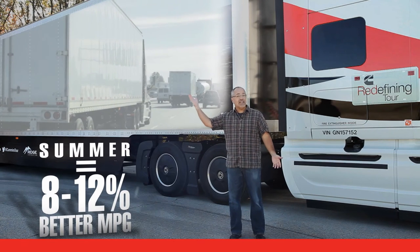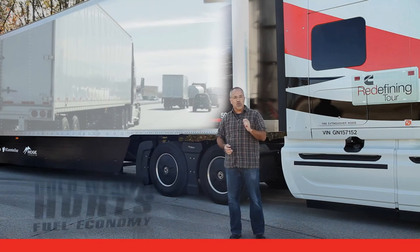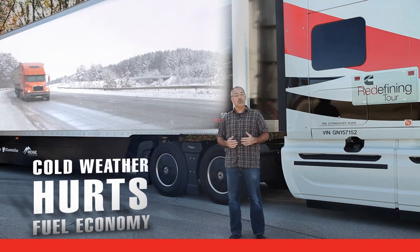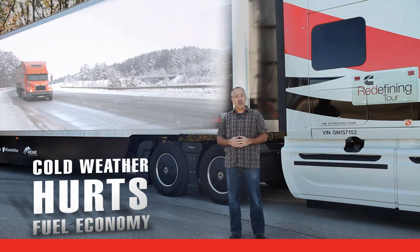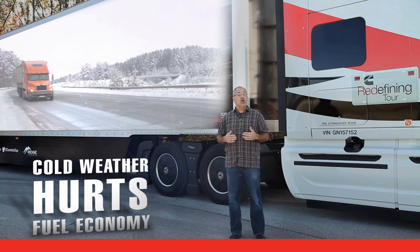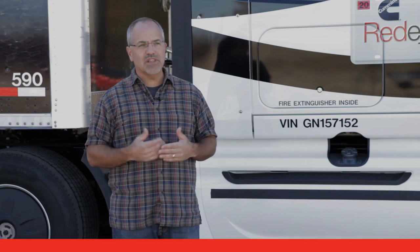Summer driving gets you 8-12% better mileage than winter driving. That's because colder, denser air in winter increases air resistance and drag. In addition, cold air may reduce tire pressure, which hurts mileage. Cold lubricants decrease mileage, and winter fuel blends are also less efficient.